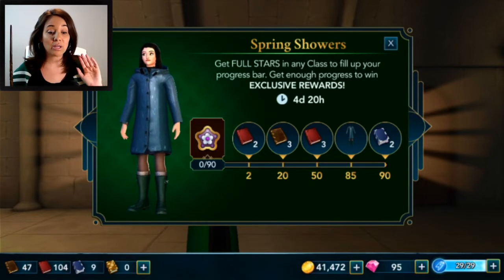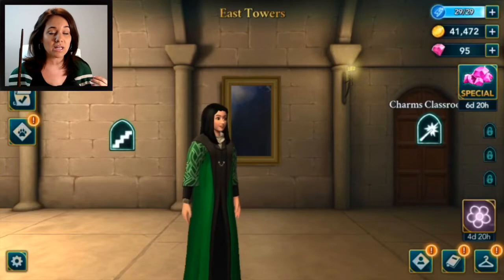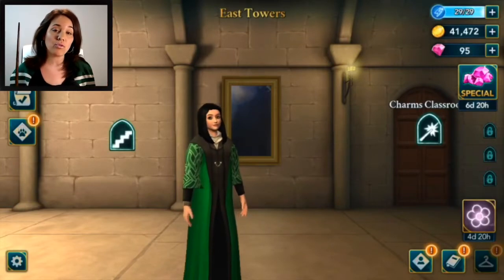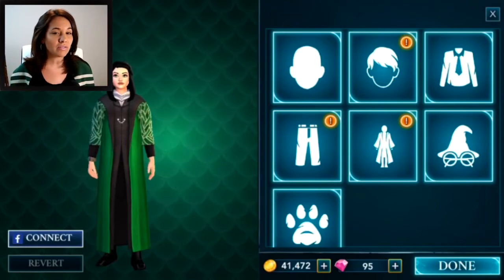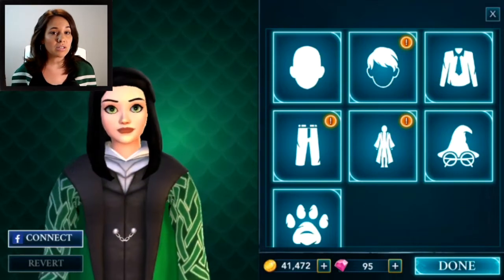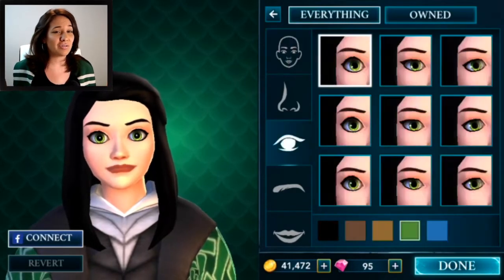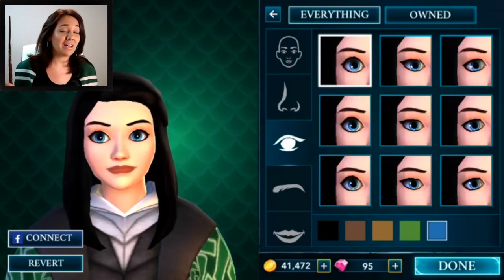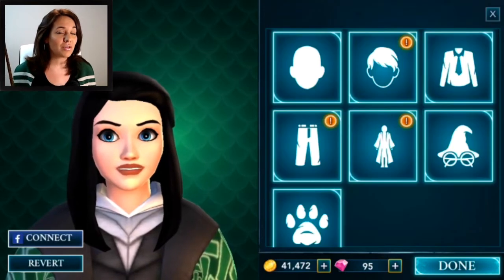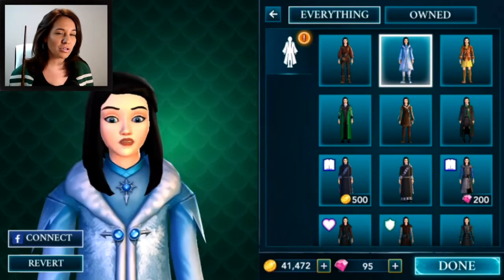We can get some other rewards even by just doing a couple of classes — we can earn up to five red books and three brown books even before the outfit itself. So if you guys don't have enough time in your schedule to collect all the points needed for the limited time outfit, or maybe you just don't like it — I think it's the cutest thing in the world — even just getting a couple of those books can be useful for collecting magical creatures.